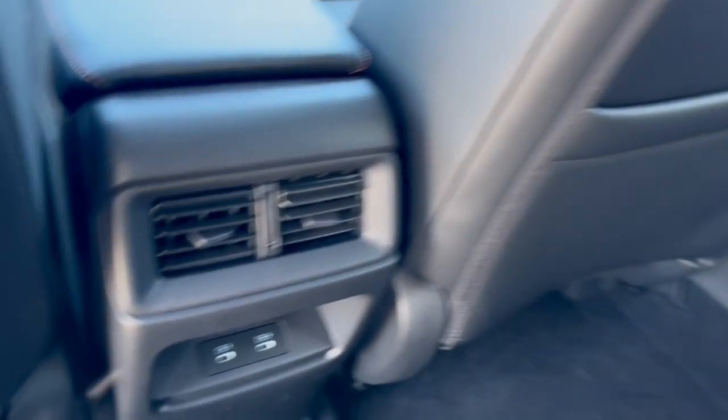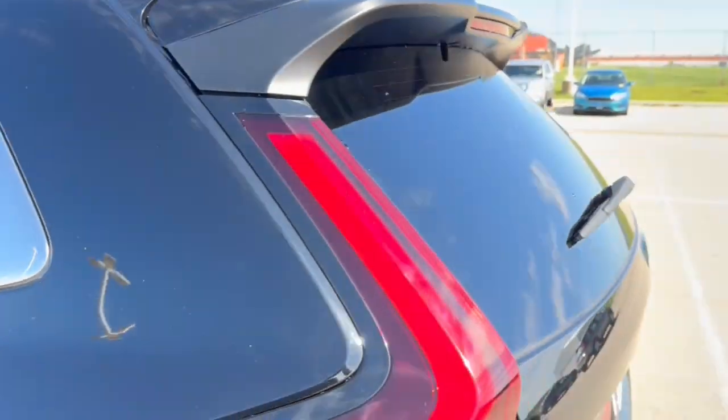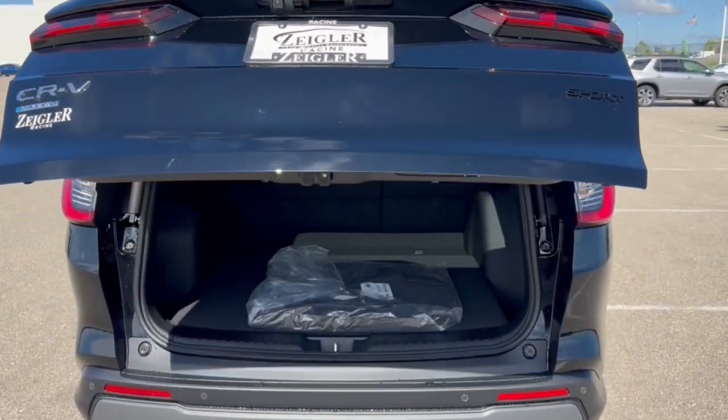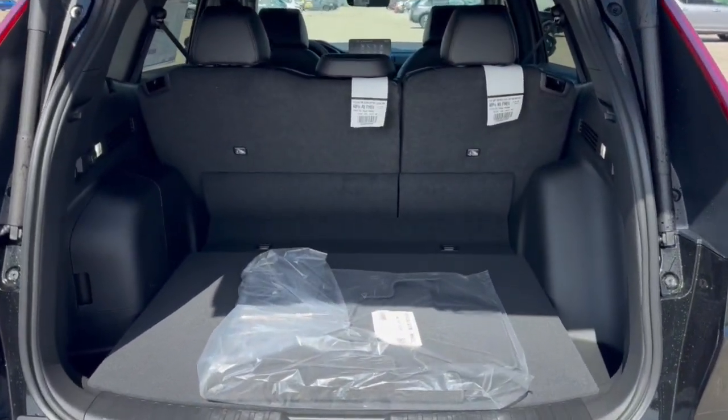The rear seats three passengers, but you have the full fold-down cup holder and armrest option. There's extra storage on the back of the front passenger seat, a couple of USB-C ports for rear passengers, and of course a rear windshield wiper.